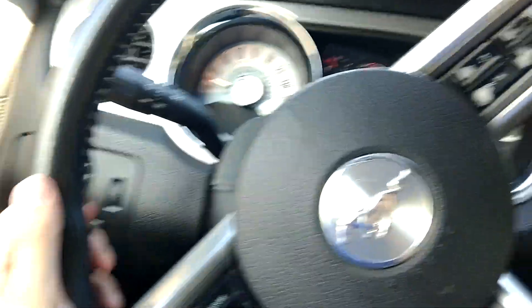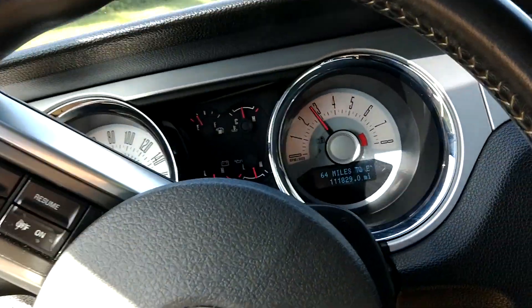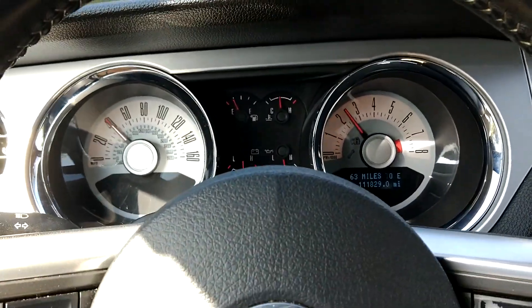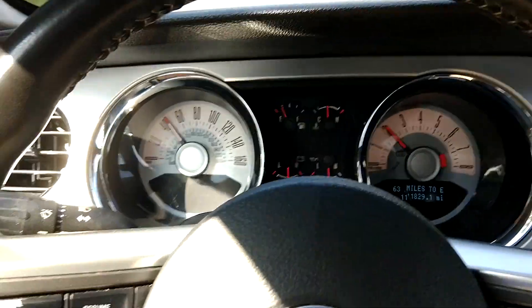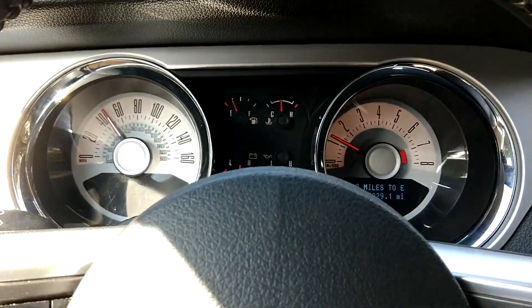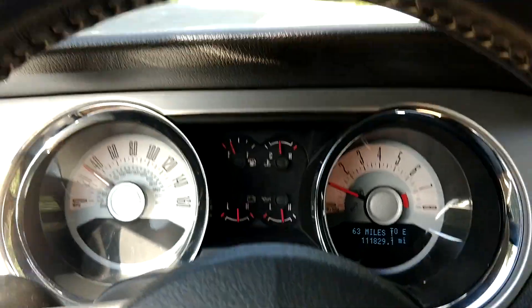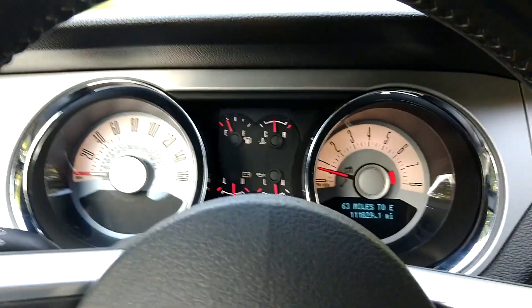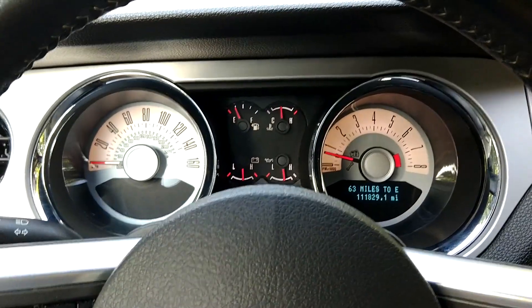I'm going to drive it for just a second so you can see it shift through the gears. This thing drives perfect — shifts smooth, no issues. And the brakes are smooth too, downshifts smooth. It's a great car.